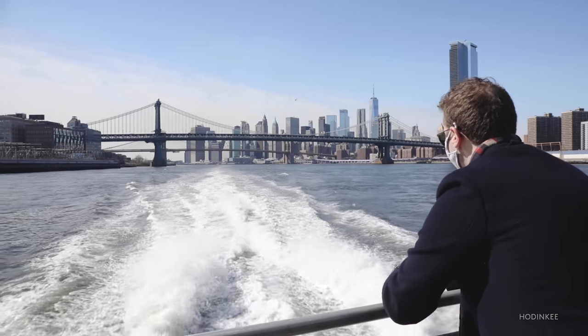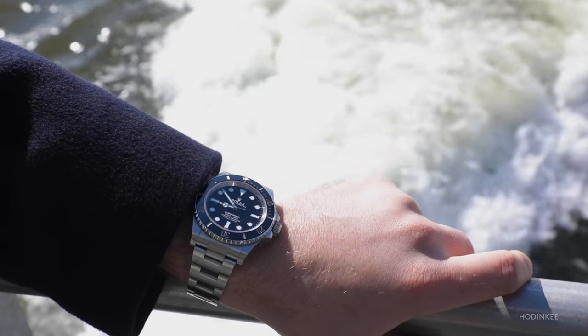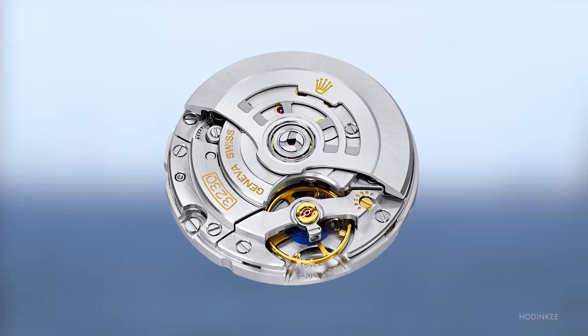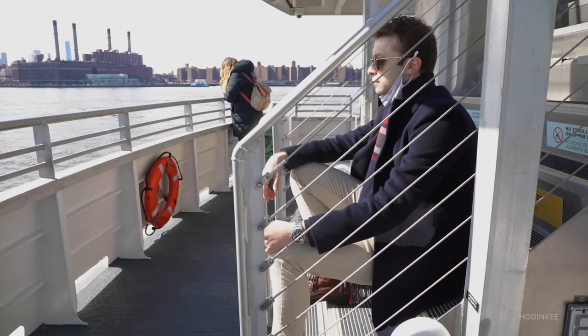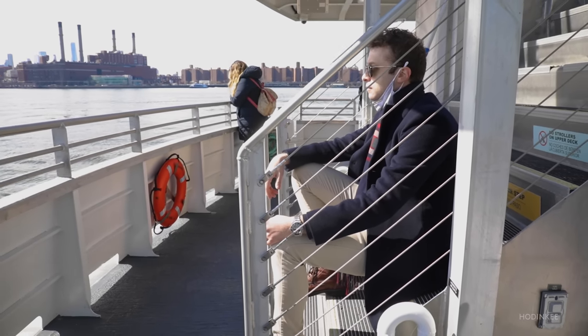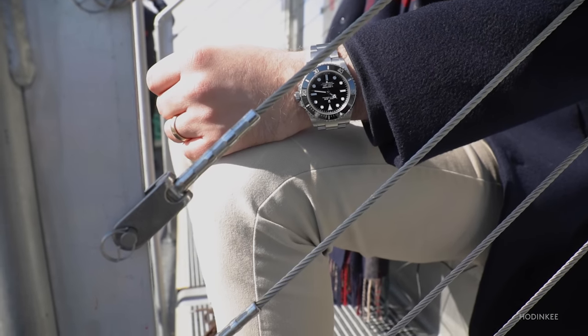Much of the newness in this watch is under the hood. The source of this accuracy is the new Rolex 3230 movement — a fully in-house caliber featuring both Rolex's patented Parachrom blue balance spring and the Chronergy Escapement. The movement provides protection against both shock and magnetism, to put up with anything your daily life might throw at you.